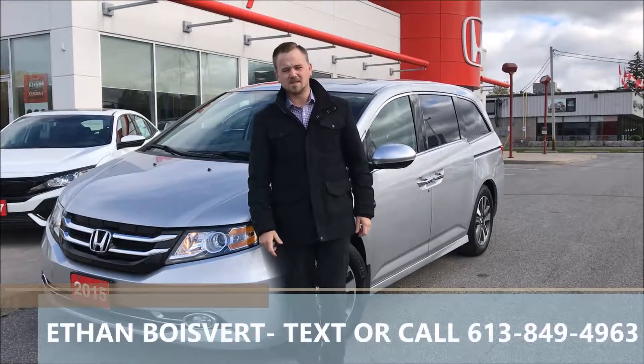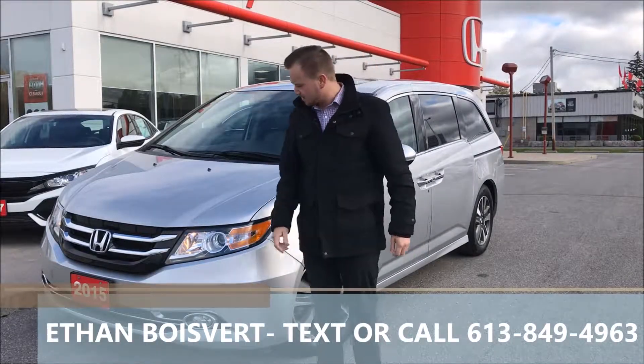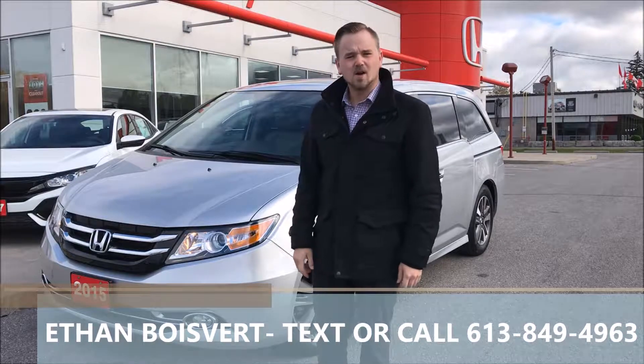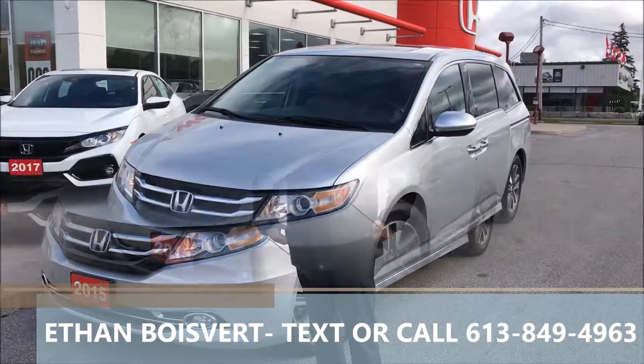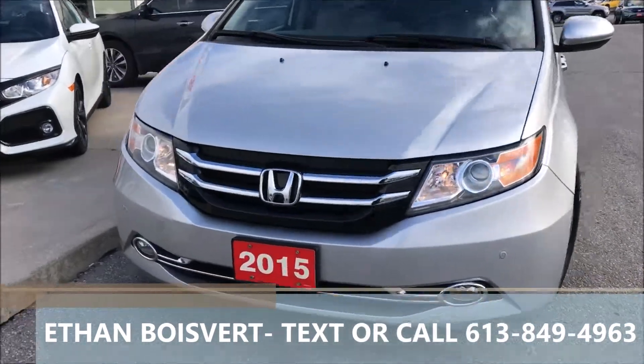Hi there folks, I'm Ethan Boybear coming to you from West City Honda in Belleville, Ontario. Today I'm going to give you a walk through on this 2015 Honda Odyssey Touring that we just took on trade here at West City Honda.